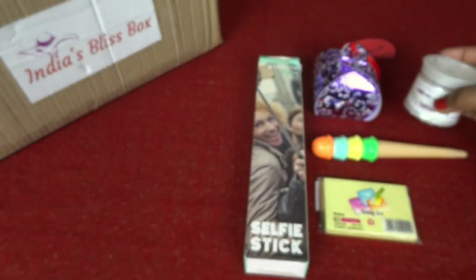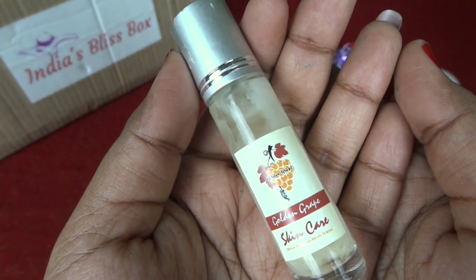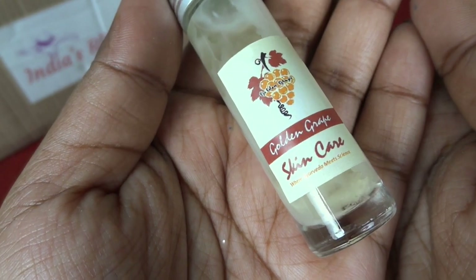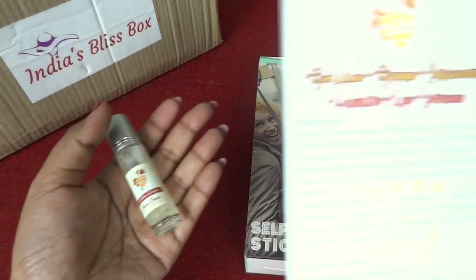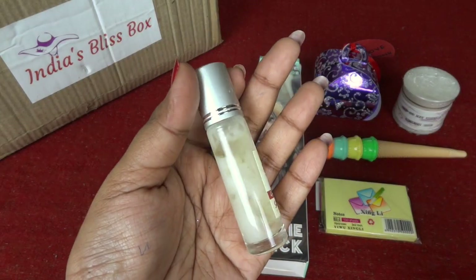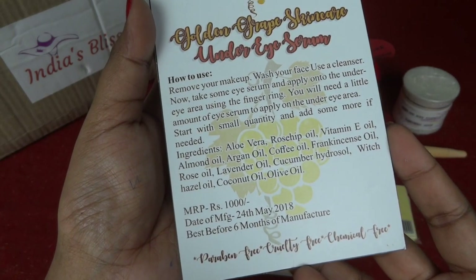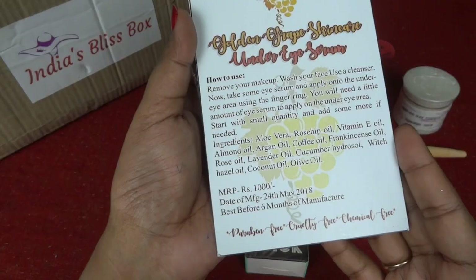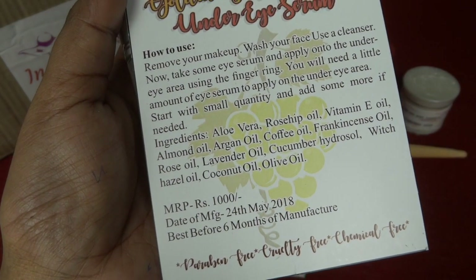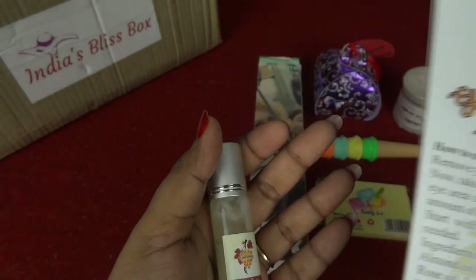Next we have a product from a new brand called Golden Grape — their products look very promising. This is an under eye serum with a nice roll-on packaging. The directions for use are mentioned on the card they've included. The price is 1000 rupees, which is quite expensive, but that's because of the amazing ingredients. Best before six months from manufacture, manufactured on 24th May. I'm definitely excited to try this out.